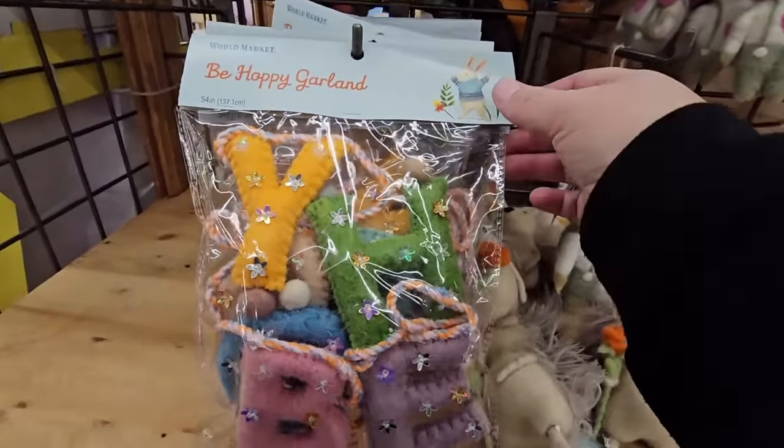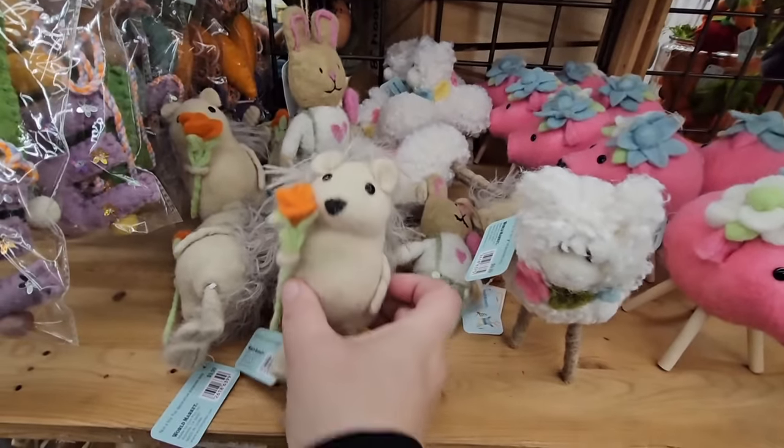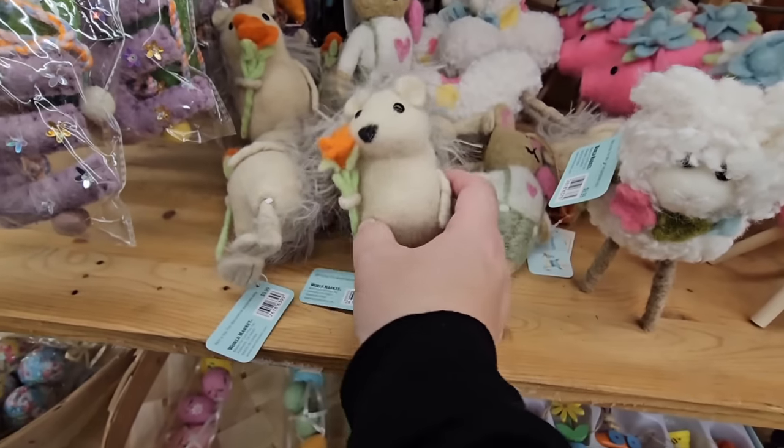This bee hoppy garland is $20. And these little woodland creatures — look how cute. Now they're saying it's not a toy and they are $10 — these are just for decorative use only.